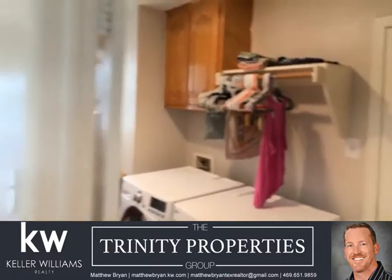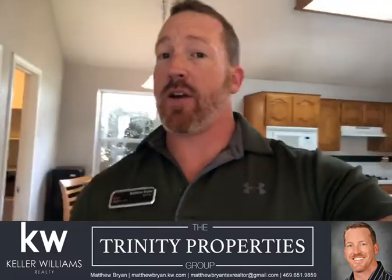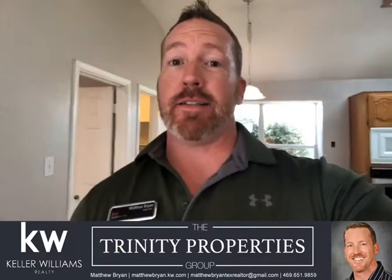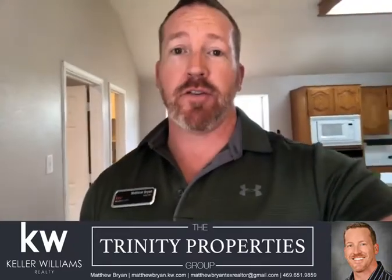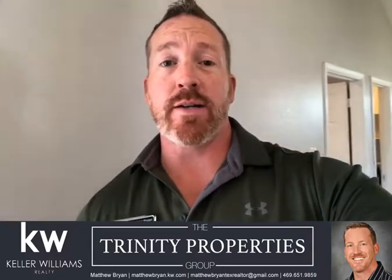If you have any questions about this home or any home in Allen — if you're looking to move, buy, or lease — give me a call. Matthew Bryan, the Trinity Properties Group of Keller Williams, 469-651-9859. Thanks, make it a great day!